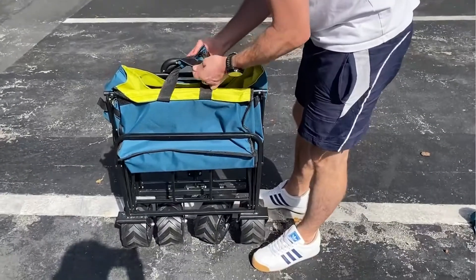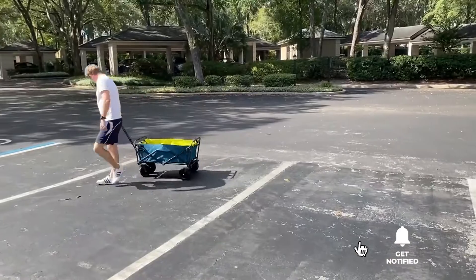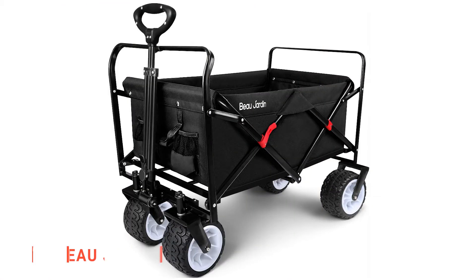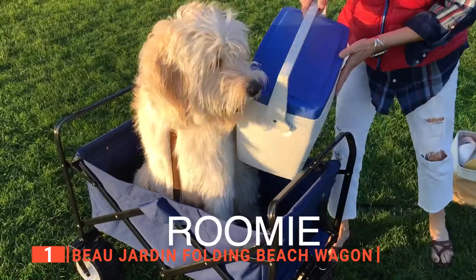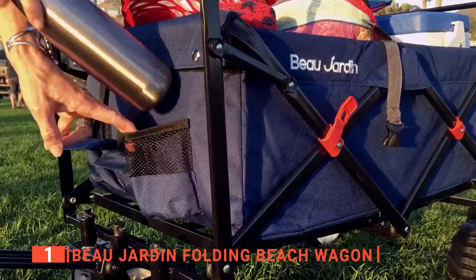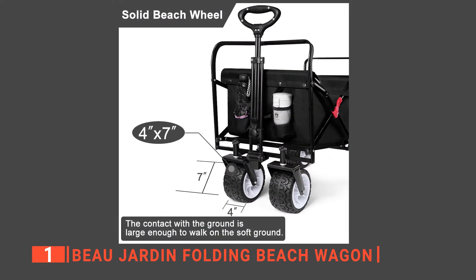Before I reveal number one, be sure to check out the description below this video for the latest deals on each of these items, and be sure to subscribe if you want to stay up to date on the best products on the market. Finally, the top collapsible utility wagon is the Beau Jardin Folding Beach Wagon. This heavy-duty unit is a large beach wagon cart that folds up and comes with two mesh cup holders, making it easier to use than other models. This wagon has four big wheels that are each four inches wide and seven inches in diameter.